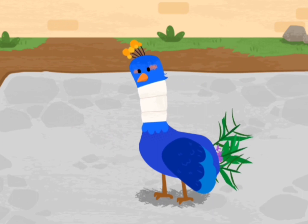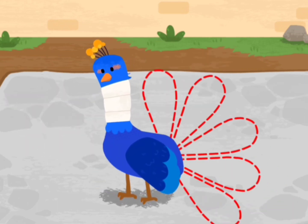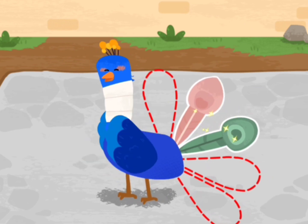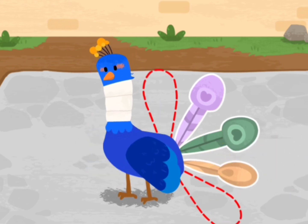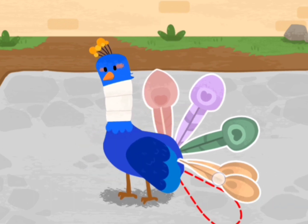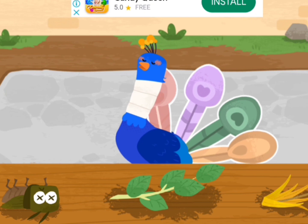The peacock's skin disease is cured! It wants beautiful tail feathers! Peacocks like to eat leaves and insects.